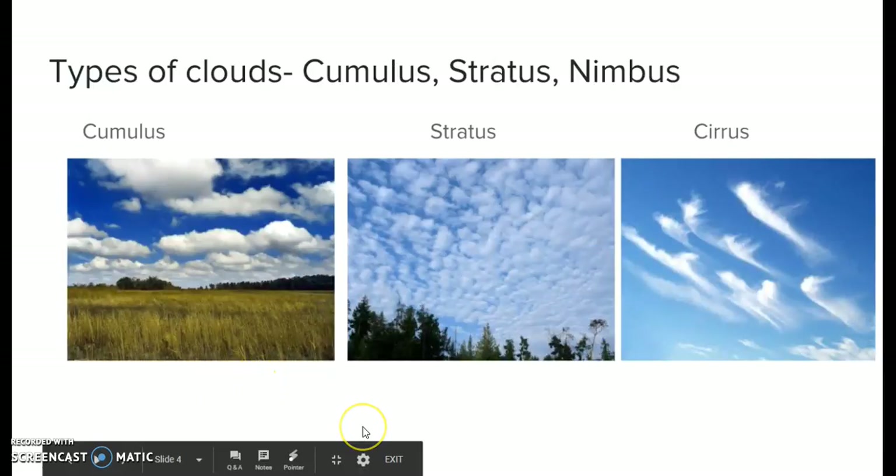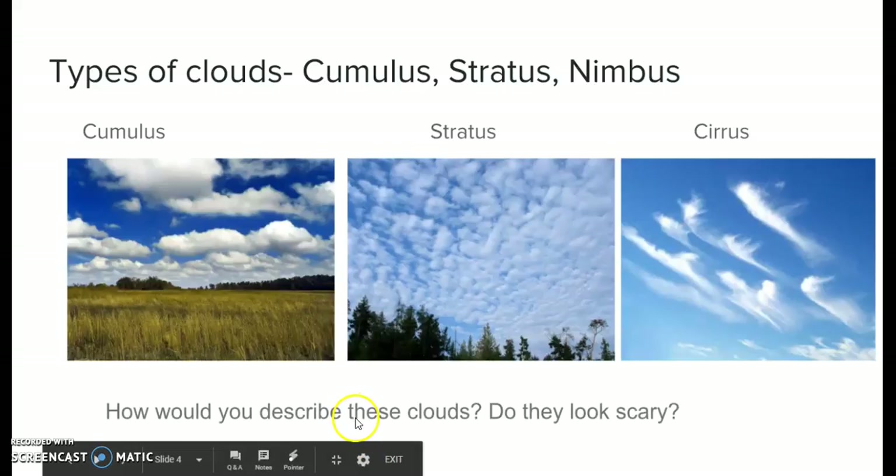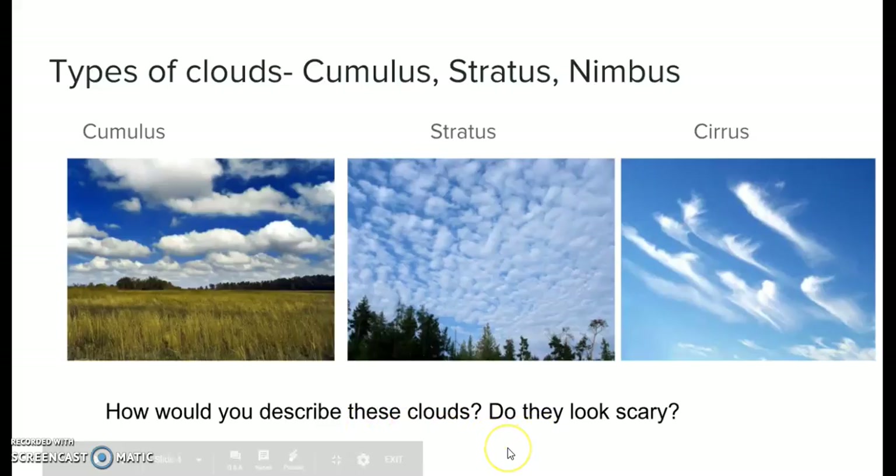To talk about thunderstorms we have to go into different kinds of clouds, since all that precipitation is going to fall from clouds. We have three different types of clouds here: cumulus, stratus, and nimbus. You can see all of them are not very intimidating — it only looks like a beautiful day outside. How would you describe these clouds?